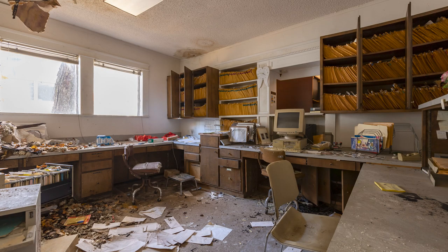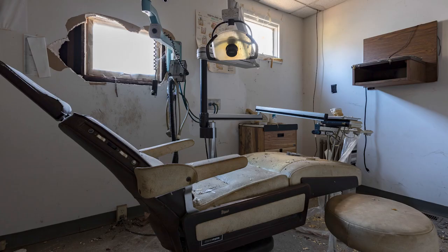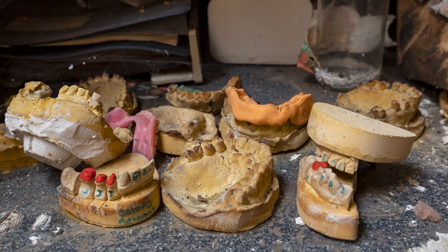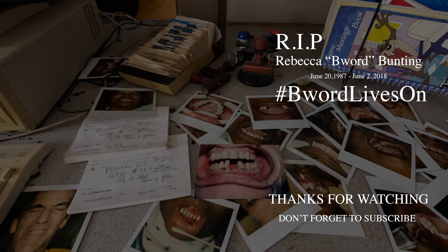Super, super cool and unique. Well, that's going to do it for the abandoned dental clinic. This one was a great spot — good explore, lots of stuff left, super old school and retro, which is always a bonus. Please subscribe to Abandoned Central to get all of our latest videos, and thank you guys so much for all your support. We'll see you next time.